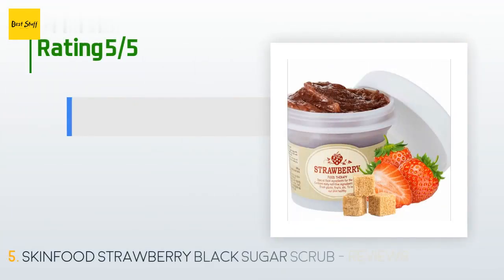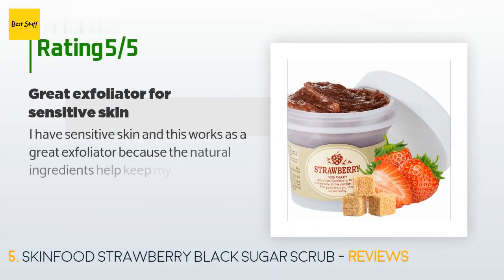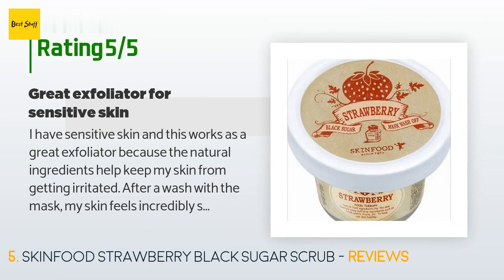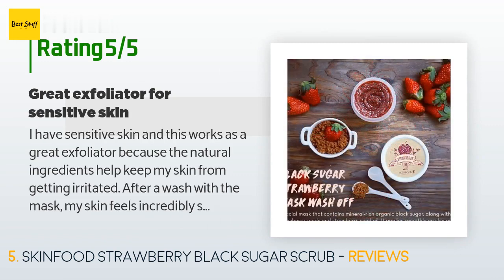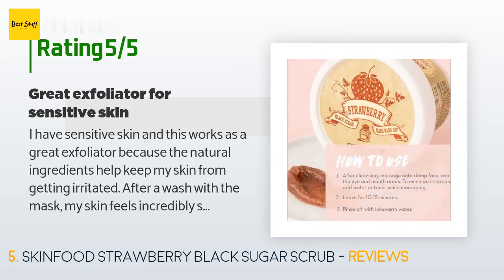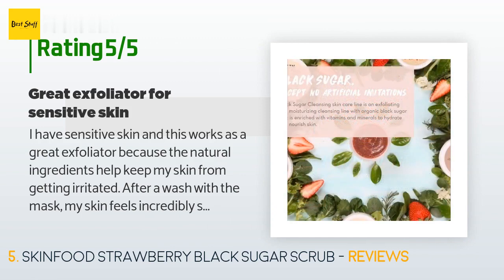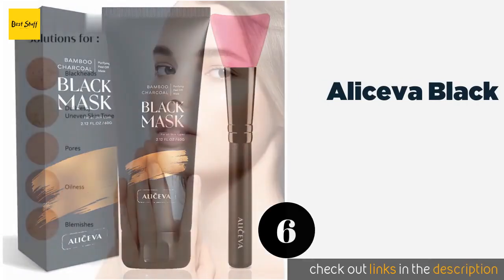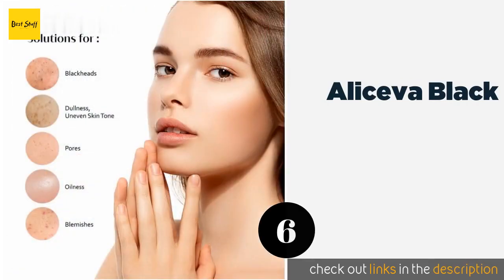There are 909 reviews with an average rating of 4.6 stars. A customer said: "I have sensitive skin and this works as a great exfoliator because the natural ingredients help keep my skin from getting irritated. After a wash with the mask, my skin feels incredibly smooth. I don't feel this dries out my skin a ton, which is great — but I have oily skin that's very hard to dry out. This mask smells amazing, like real strawberry jam."